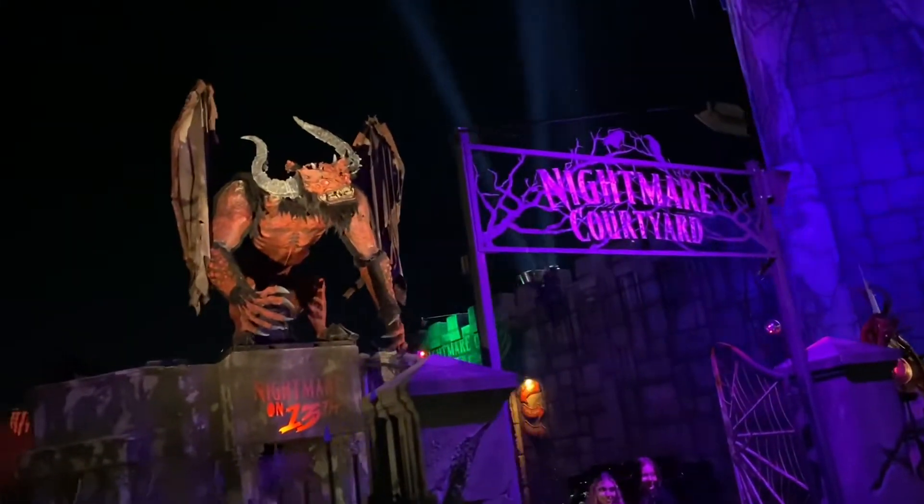Right now we're just walking over from Fear Factory to Nightmare on 13th. You could vaguely see the spotlights. Okay, we're here at Nightmare on 13th.